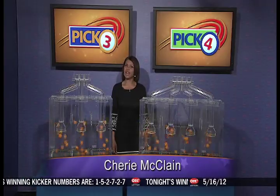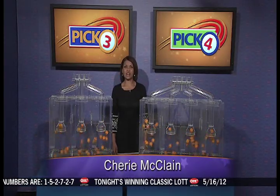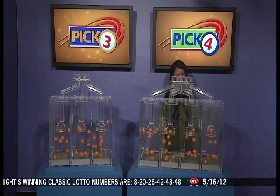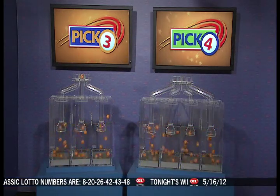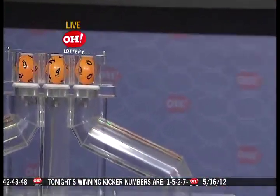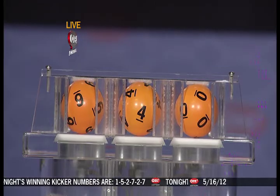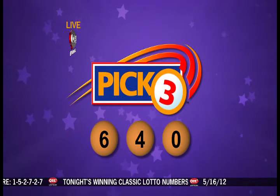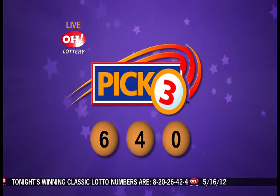Hi, everybody. We're live from Cleveland, Ohio, and welcome to the OhioLottery drawing. We're here to pick winning lottery numbers for Wednesday, May 16th. Here are tonight's winning Pick 3 numbers — first up: 6, 4, 0. Hope you picked 6, 4, 0 — straight or box. You are a winner if you did.